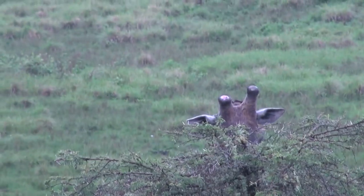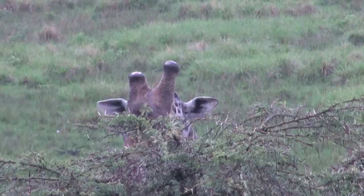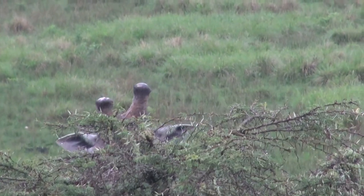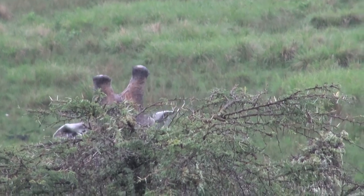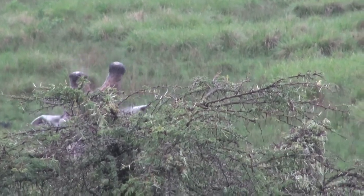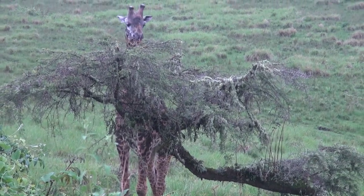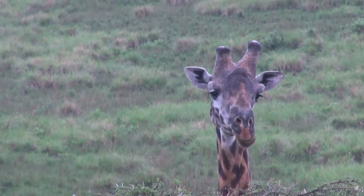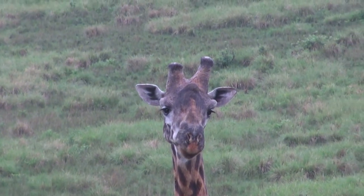It is a male. To identify between a male and female, you have to look on top of the horns. The female has small horns with tufted hair on top. The male has big horns with no tufted hair on top, and they have a hump between the two horns which looks like another horn — a third horn — but that is a hump. The female does not have a big hump like that.